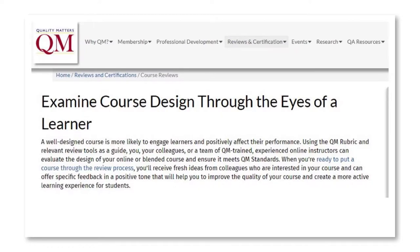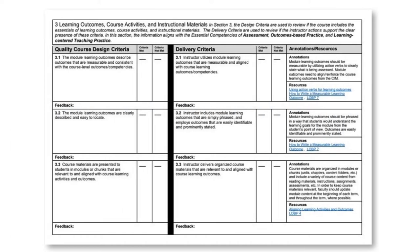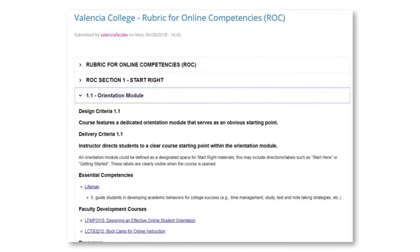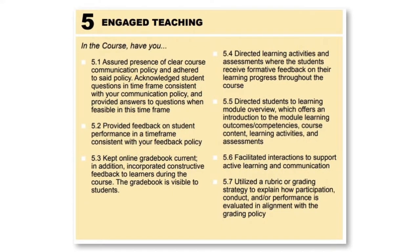Most online course evaluation rubrics tend to focus on the design aspects of an online course, but don't expand upon the delivery of each criterion listed in the rubric. The ROC has been crafted to reshape the online course evaluation process and present a multifaceted approach to the online course peer review process. In addition to the unique nature of measuring online delivery of a course, something found in the ROC but not addressed on other online quality course evaluation rubrics, is the concept of engaged teaching.